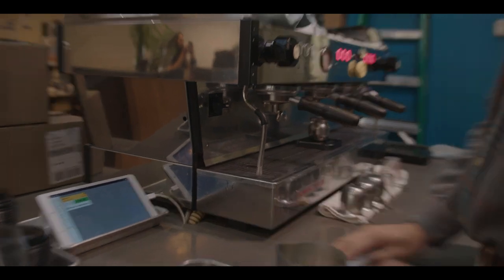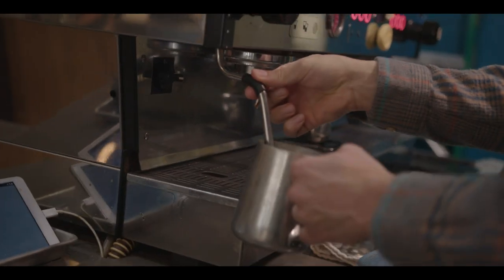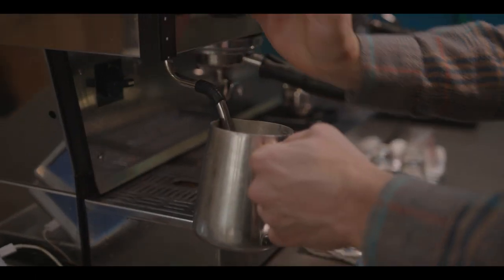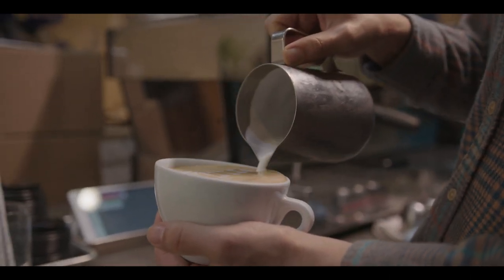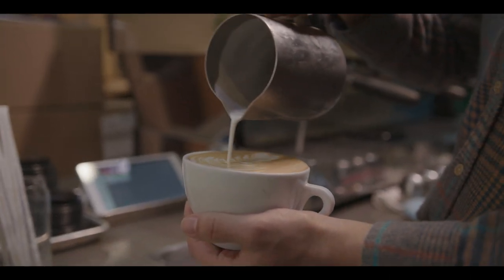Then we add an additional 10 ounces of steamed milk when it is a hot latte. When it's an iced latte, that would just be 10 ounces of milk that is not steamed — just chilled milk out of the fridge. From my understanding, you all search all over the world for ethically-sourced coffee beans. So what goes into that process of finding the right beans to bring back here to St. Louis?